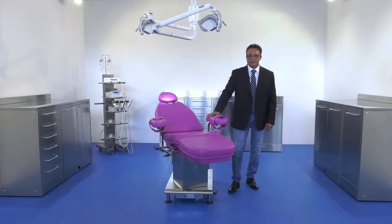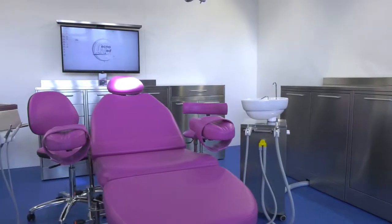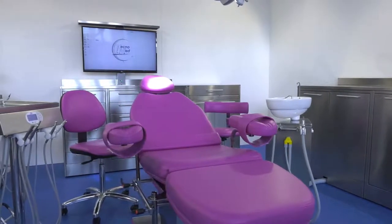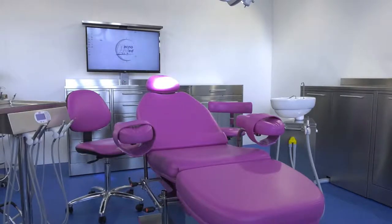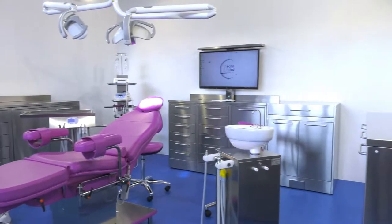Hi, my name is Luca Riccardi, General Manager of Technomed Italia, and today in this video I will be telling you about the Handy Surgery line of cabinets. I won't dwell on the trivial details but I'll explain the interesting aspects and solutions that we've adopted for this line of cabinets.